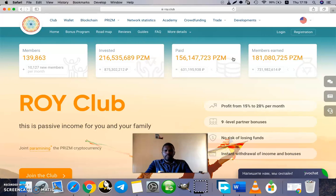Hopefully by the end of this you can have a strong foundation on the basics and the knowledge of what you're getting yourself into. First and foremost, Roy Club is an online community with a system that carries out an investment program. Roy Club is a joint paramining prism cryptocurrency platform.